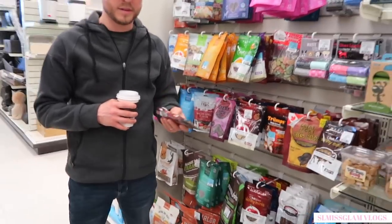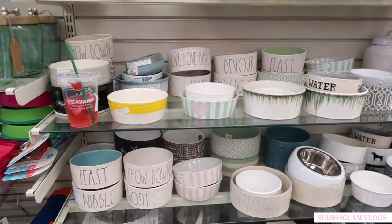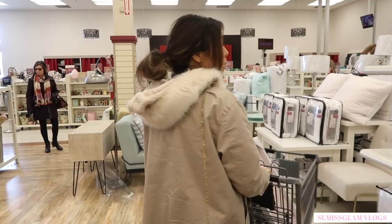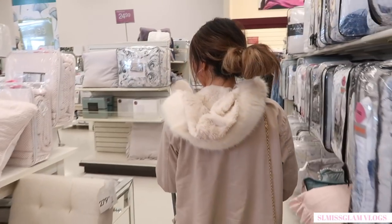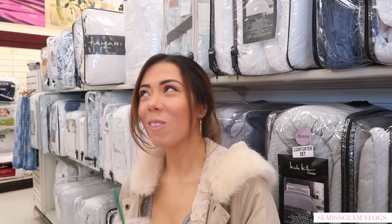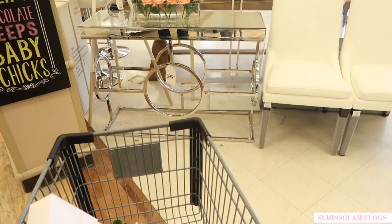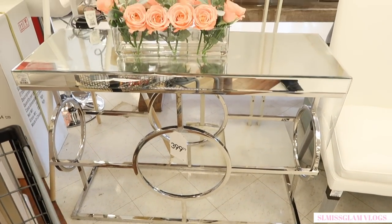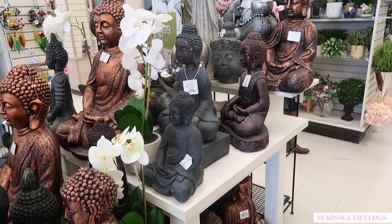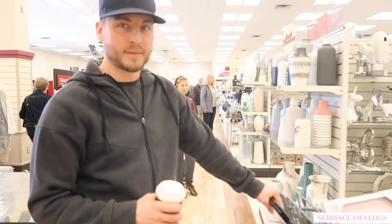Getting Maxi some treats. Look at the little puppy! Do you want one? You like the mirrored stuff?